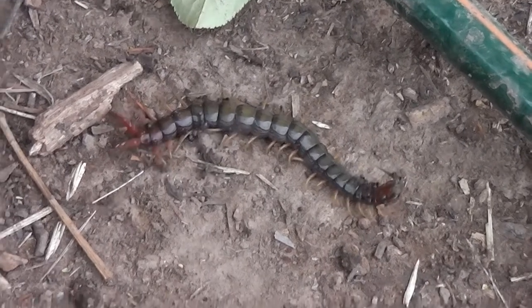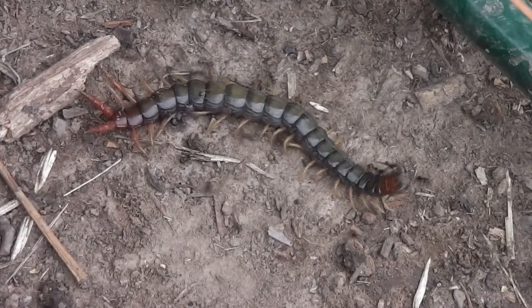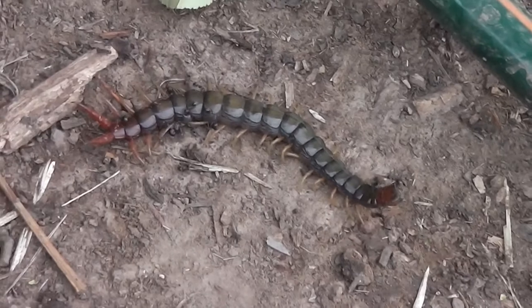They don't usually interfere. I suppose I could interfere and squash the head of the centipede or something out of compassion, but I usually like not to interfere with these sorts of situations in nature. I prefer to mind my own business.